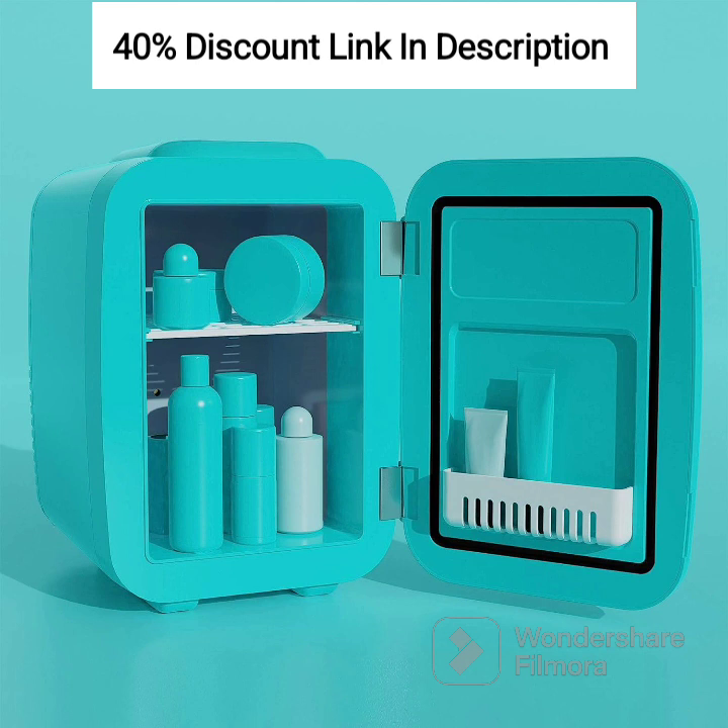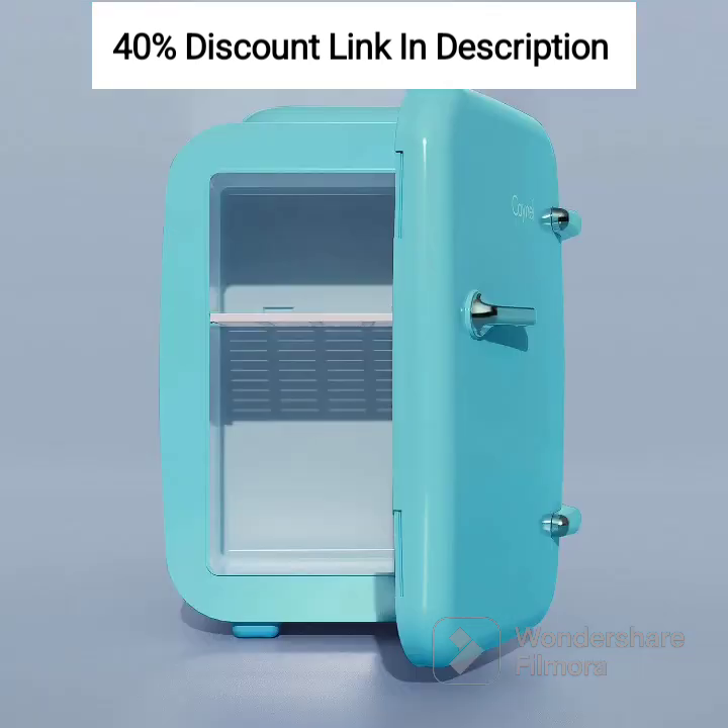The CAYNEL Mini Fridge Cooler & Warmer features a thermoelectric system that allows for efficient cooling and warming of your items. With the flip of a switch, you can easily switch between cooling mode to keep your drinks chilled or warming mode to enjoy a warm beverage or heat up your food. No matter the season or your preferences, this mini fridge ensures that your items are at the perfect temperature.